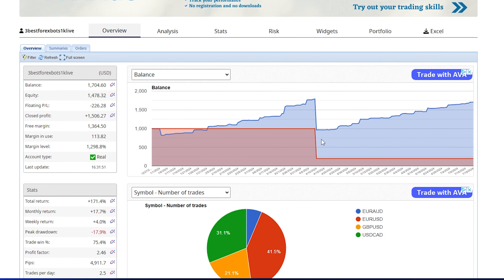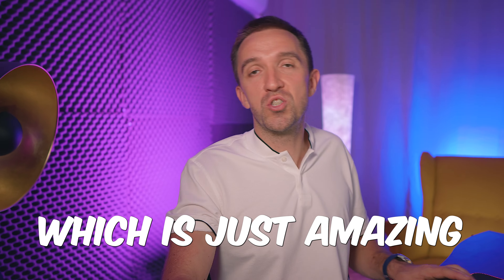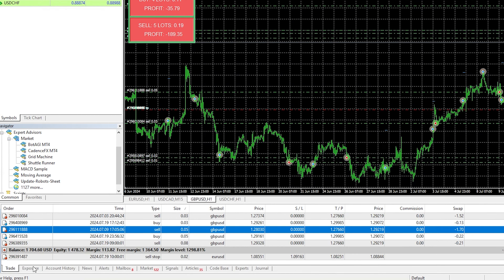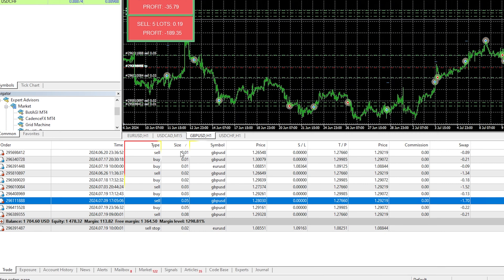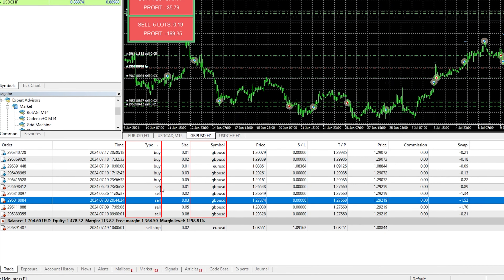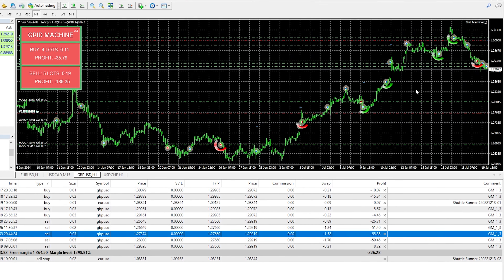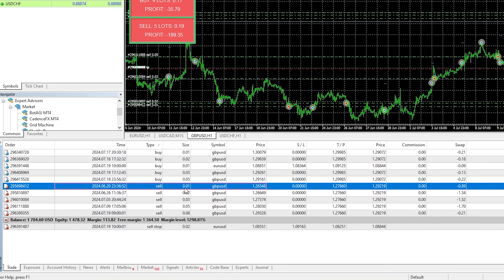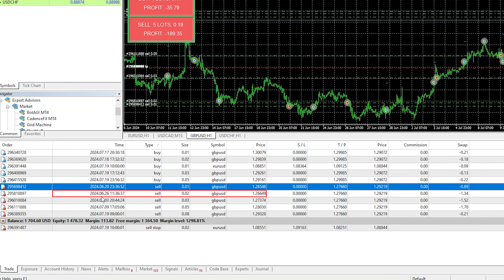When I say long time it means it is actually a good Expert Advisor because it didn't blow any of my accounts. It's a free Expert Advisor — if you search for it on the MQL5 marketplace it is called the Grid Machine. I have it on a few accounts, including a live account where I was testing a few free Expert Advisors, and the Grid Machine turned out to be the best one.